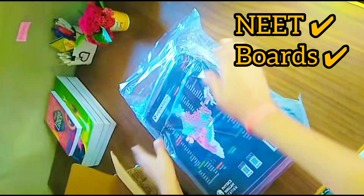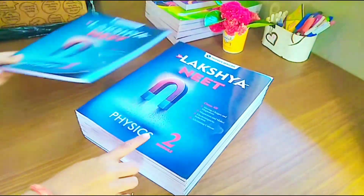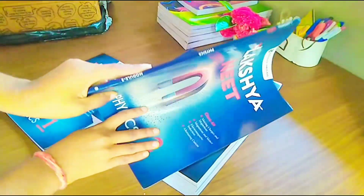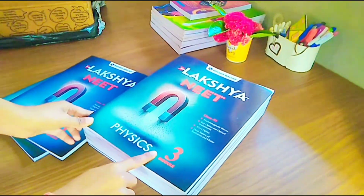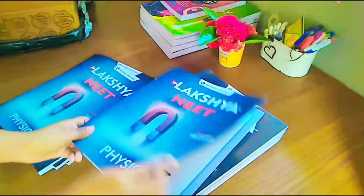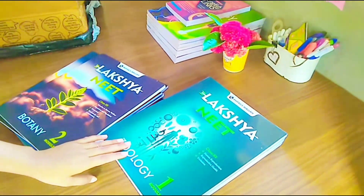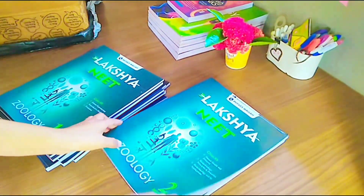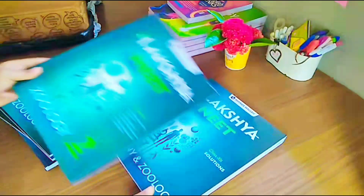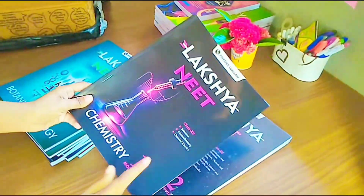You can use it for your board purposes as well as for NEET. It contains all the books of physics, chemistry, and biology. Biology contains both botany and zoology. There are four modules each for physics, chemistry, and biology, plus one extra solution book for every subject. I ordered these books online from the Physics Wala app store with cash on delivery.